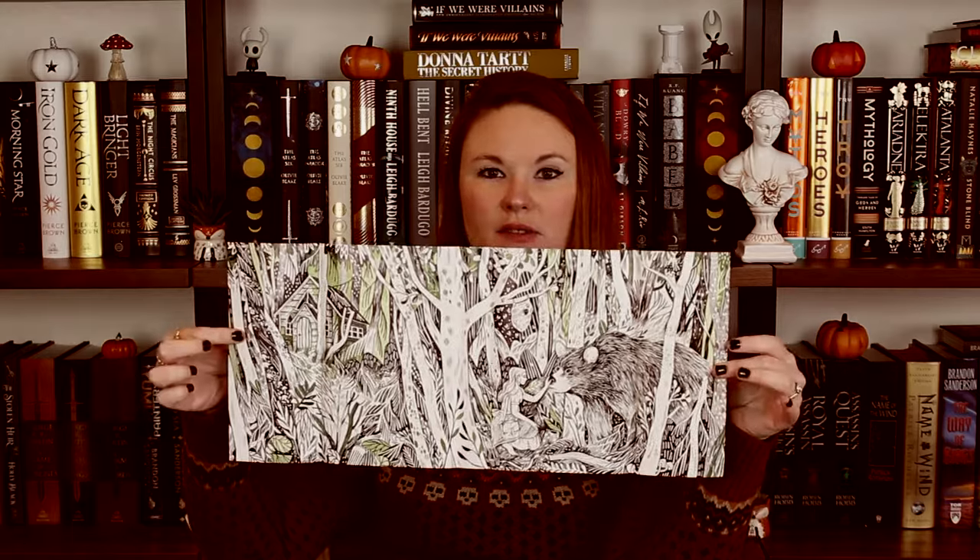Then I have the Fairyloot edition of If I Have to be Haunted by Miranda Sun. And then this is below the dust jacket — there's also a reverse dust jacket art on this one. Then I have the Owlcrate edition of After the Forest by Kel Woods. They did a really pretty edition. I like this cover a lot and it has orangey pages. This is the backing and the spine is really pretty. This is the reverse dust jacket art. The best is the naked hardcover — I love this green foiling — and then the spine and the backing.